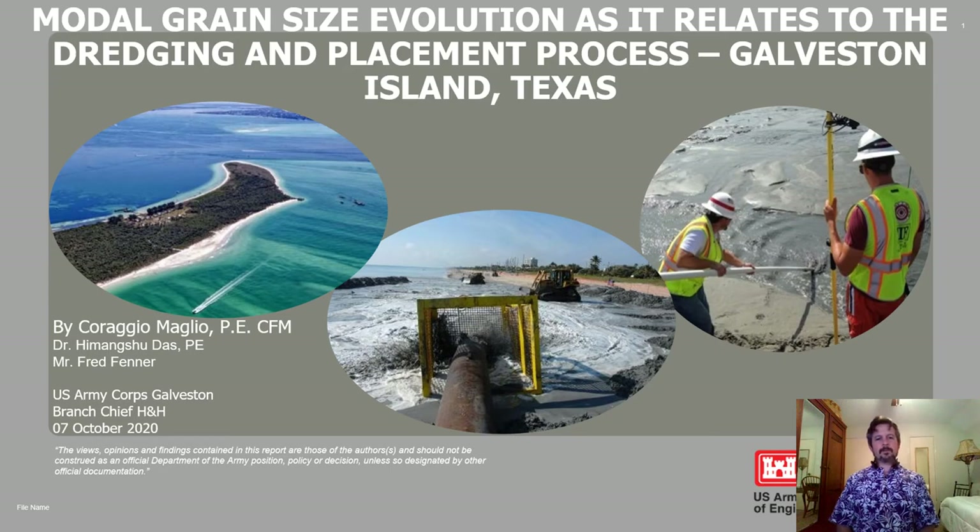Hello, everybody. My name is Coraggio Malio. I have a couple of co-authors, Hmongshu Doss and Fred Fenner, and we all work at the Galveston District Corps of Engineers. I'm the H&H branch chief there.